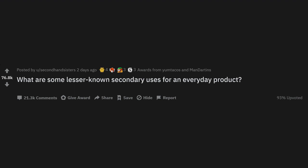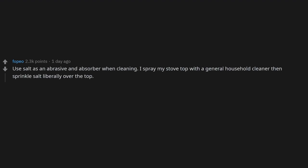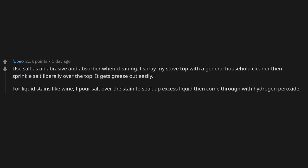R/AskReddit: What are some lesser-known secondary uses for an everyday product? Salt as an abrasive and absorber when cleaning: I spray my stove top with a general household cleaner then sprinkle salt liberally over the top — it gets grease out easily. For liquid stains like wine, I pour salt over the stain to soak up excess liquid, then come through with hydrogen peroxide, and finally dab clean with absorbent towels.